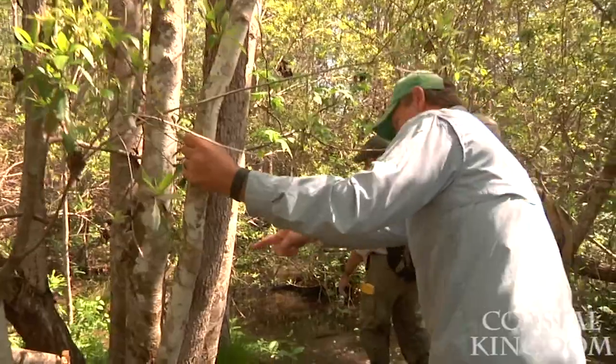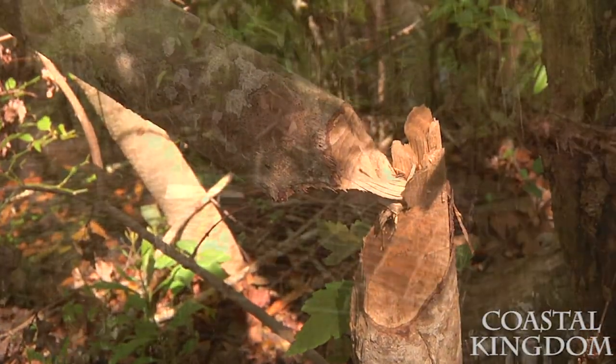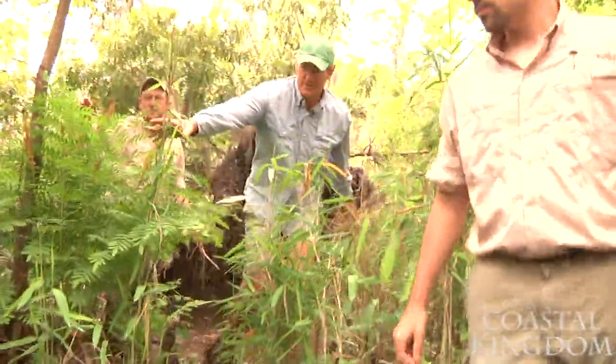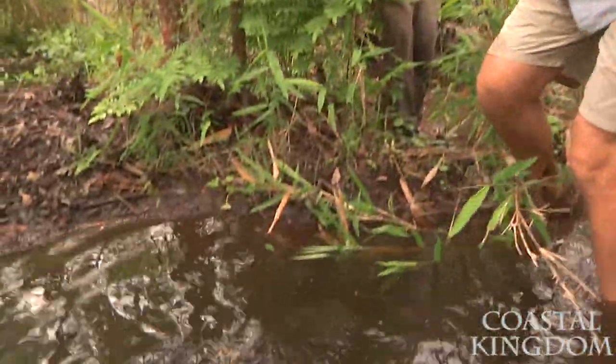It looks like some beavers have moved in here. Check it out. Tony, there's another trap right here that you can check. This is a beaver dam, isn't it? It looks like they have some ditches here. Man, this is great habitat.